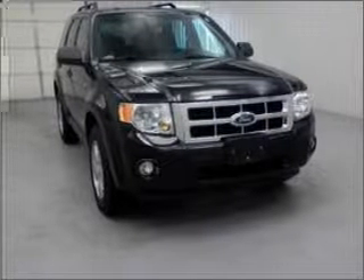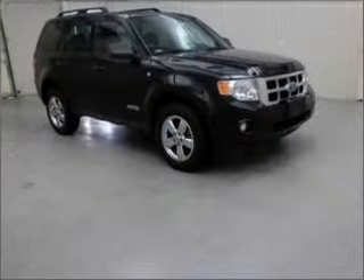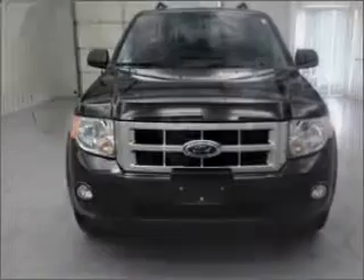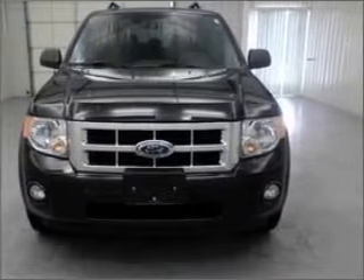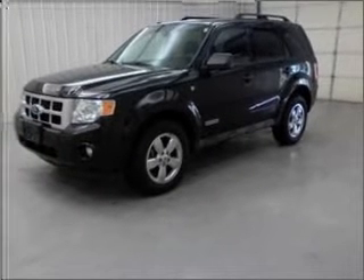Take a look at this 2008 Ford Escape XLT that just came into Bricks Auto. This four-door SUV comes equipped with AM/FM stereo, digital audio input, and an in-dash single CD player.